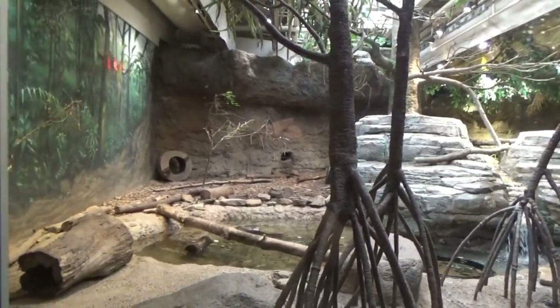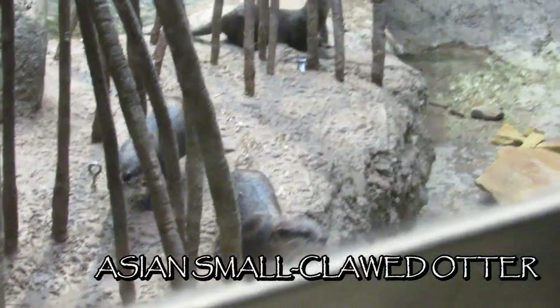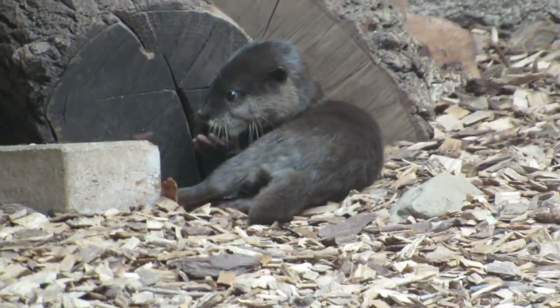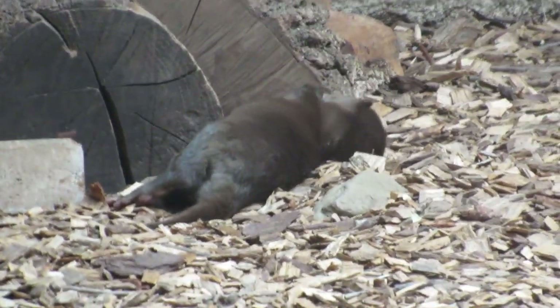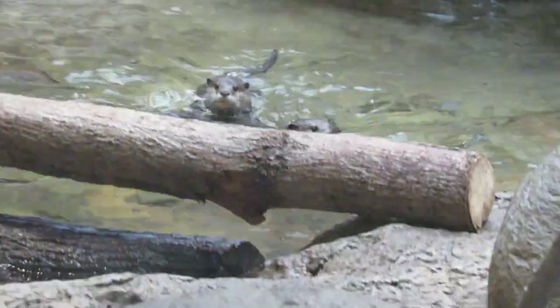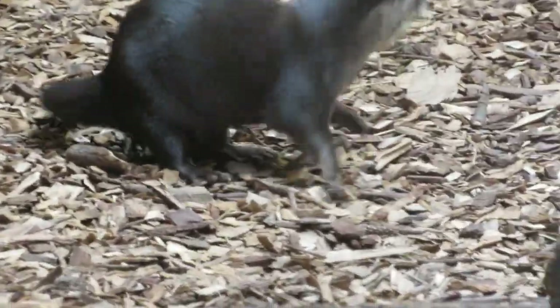The final exhibit in the rainforest is one of the best in the building — a riverbank for Asian small-clawed otters, the smallest and most terrestrial of the 13 otter species. The orangutans aren't the only ones around here with adorable babies, as the zoo's otter family has welcomed five pups since 2017. Small-clawed otters are very social, typically living in extended family groups. Don't let their cute appearance fool you — small-clawed otters are carnivores, using their sharp canines to feed on fish, mollusks, crabs, and frogs. This playful species is very intelligent, and in some parts of the world they have been trained to hunt fish alongside humans.